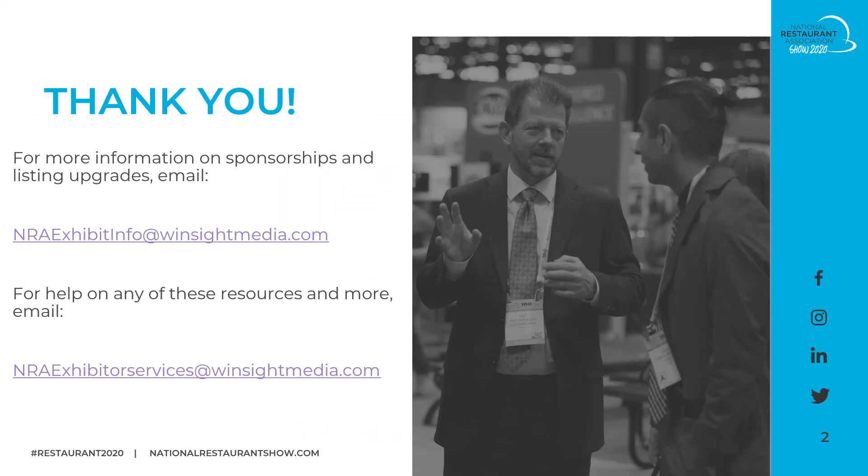Thank you for taking the time to watch this video. We hope it helps you take the critical steps to maximize your success and ROI at the National Restaurant Association Show 2020. If you have questions on sponsorships or upgrading your exhibitor listing, email NRAExhibitInfo@WinsightMedia.com. For help on any resources covered here or other questions, email NRAExhibitorServices@WinsightMedia.com. Thank you again — we're here to help.